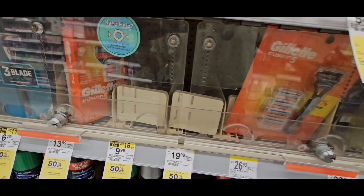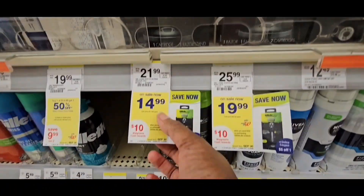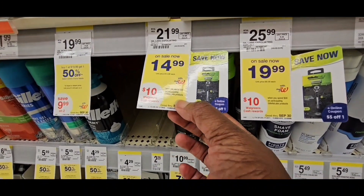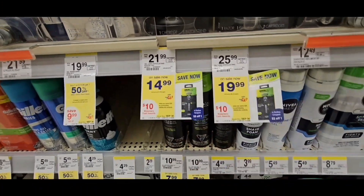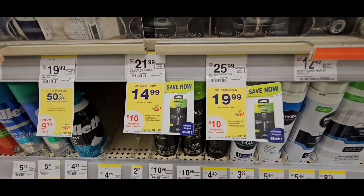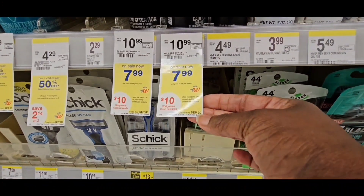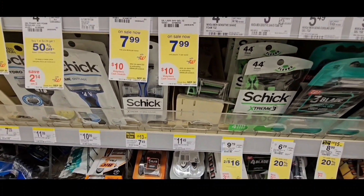Along with the Gillette, there will also be Venus. This Gillette right here is $14.99 — you get $10 Walgreens cash, redeemable on the 30th. You have to spend $30 to get that, so you might be able to do those two deals together to get the $10 Walgreens cash plus the $8. Also part of that deal is the Gillette Labs at $7.99, also ending on the 30th.